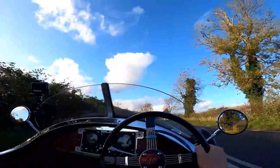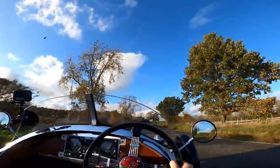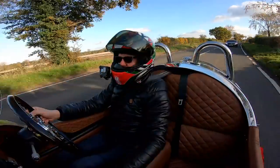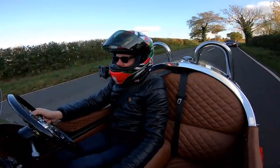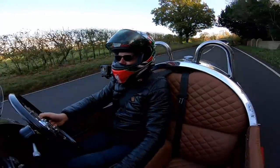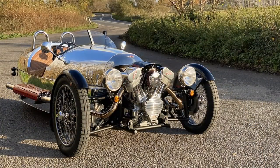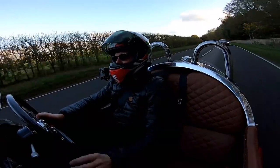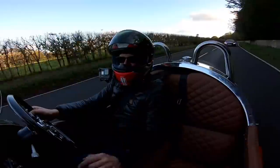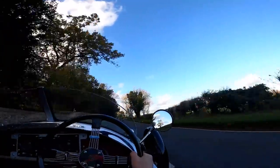I've never driven a Morgan before or indeed any three-wheeled car. And I had a feeling this was going to be fun but this is just super fun already and I've not even driven a mile. Nothing about this car makes sense. This is a special edition of the Three-Wheeler that Crazy Horse have tied up. It's got the most amazing bodywork on here, all sorts of little additions that Morgan aficionados will notice.